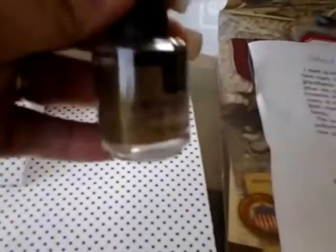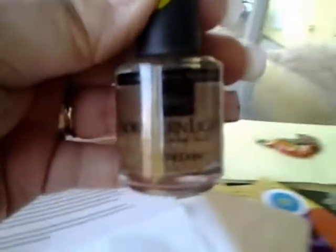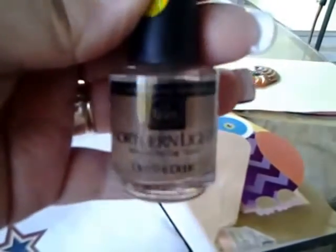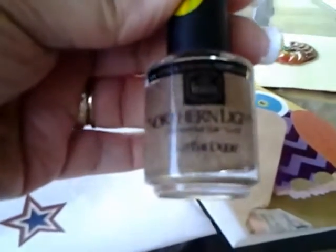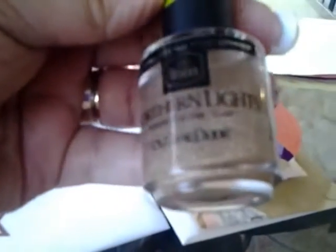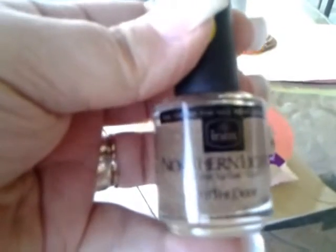The purchase from Amazon: you've all probably heard of Northern Lights top coat, the holographic top coat in silver with all the sparkles. Well, my daughter wondered why they don't have one in gold, so that prompted me to search on Amazon — and lo and behold, they do have one in gold! It was really inexpensive, like less than four dollars, around three something, and shipping was free. It came within three or four days.